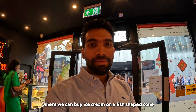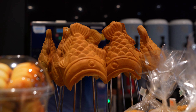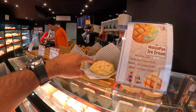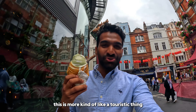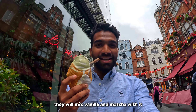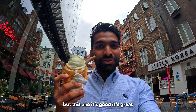I'm right now in a shop where you can buy ice cream in a fish-shaped cone. They also have another one called melon pan mango ice cream. This is more of a touristic thing in Chinatown — the fish-shaped cone comes with vanilla and matcha mixed together. It's really good, and I'm not really a fan of matcha, but this one is great.